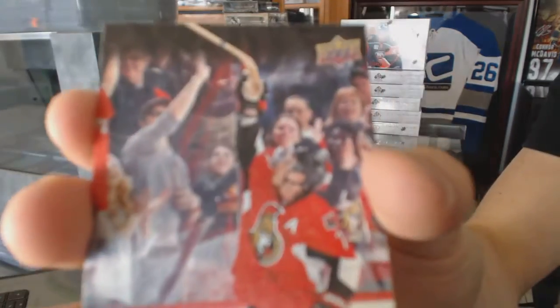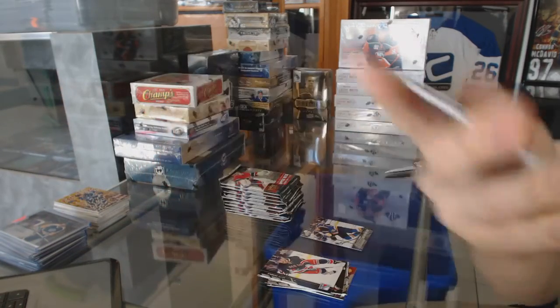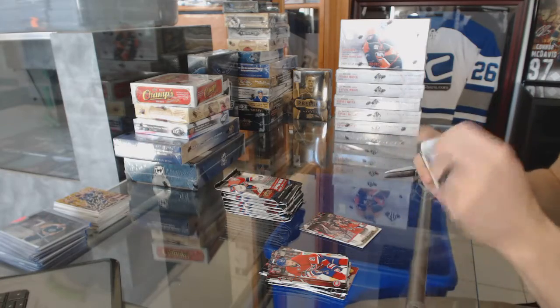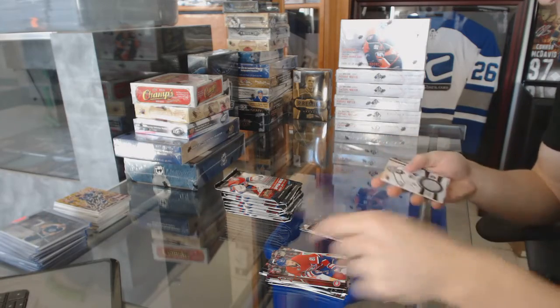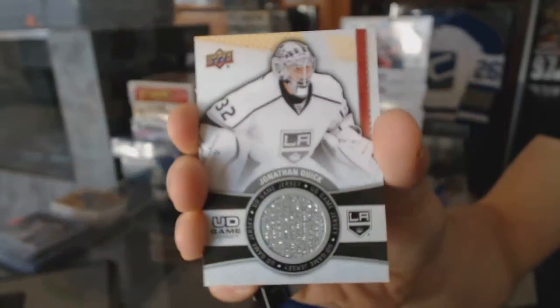Canvas for the Ottawa Senators, Kyle Turris. All right, now on to the game jersey for the LA Kings, Jonathan Quick.